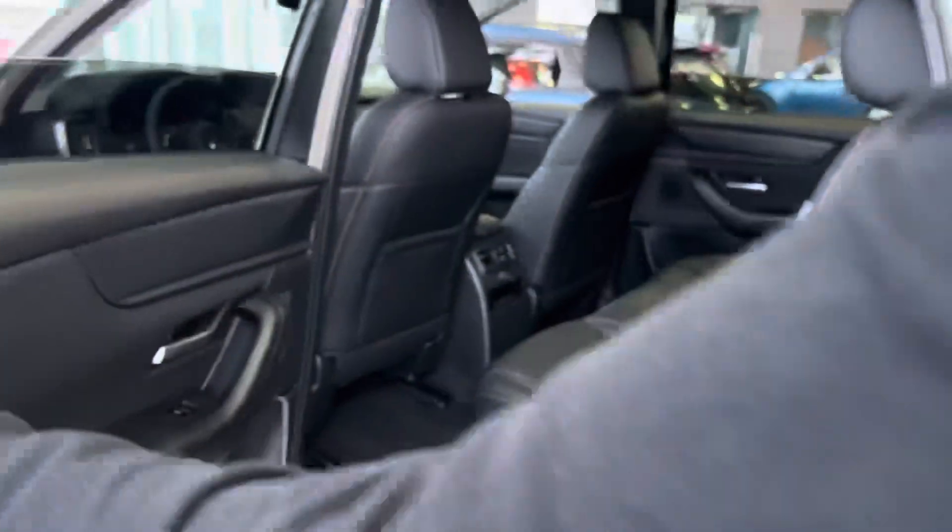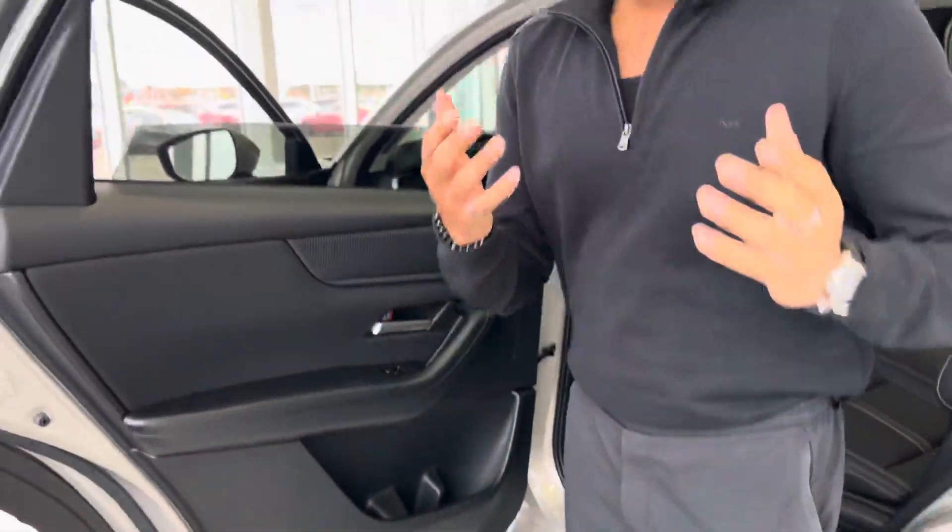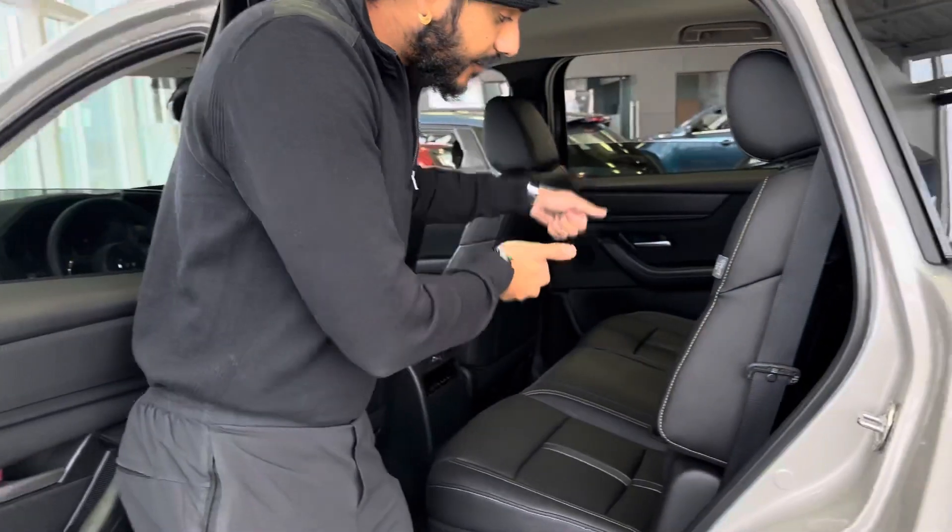You don't really feel too many bumps. Now let me show you the second row — you get a lot of space here. Look at how far open this door goes: it's a 90-degree angle, so if you have car seats and stuff, it's very easy for you to get in and out.